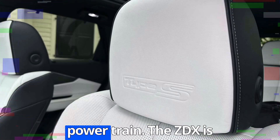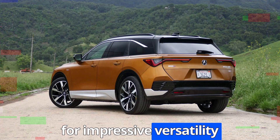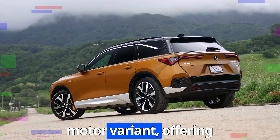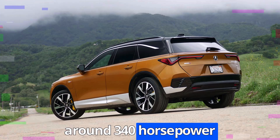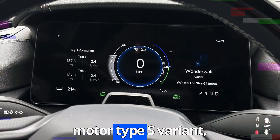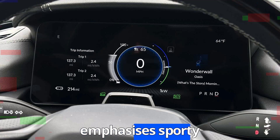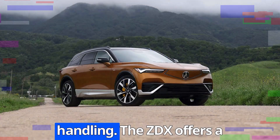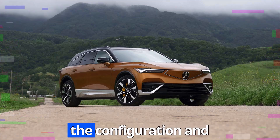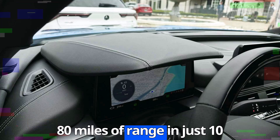The ZDX is built on General Motors' Ultium platform, allowing for impressive versatility and performance. It comes in two primary configurations: a single motor variant offering around 340 horsepower and rear-wheel drive for an efficient and comfortable driving experience, and a dual motor Type S variant delivering up to 500 horsepower and all-wheel drive, emphasizing sporty performance and precision handling. The ZDX offers a range of up to 325 miles on a full charge and supports DC fast charging, allowing for approximately 80 miles of range in just 10 minutes.